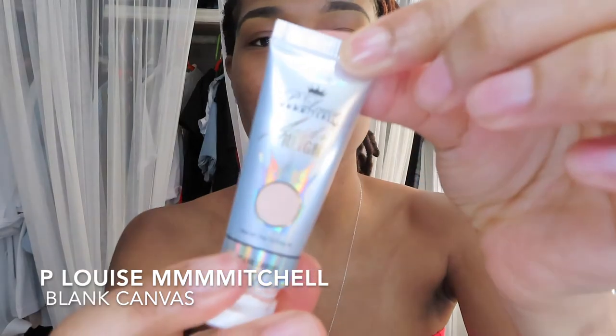I think I just need one color that's not in this palette, but everything else I can create. I'm going to start by priming my eyelids with the P. Louise Michelle Blank Canvas — it's like an eyeshadow primer. I got this eyeshadow brush from Dollar Tree. I literally buy so many of them whenever I go because they work, and I don't have to rewash them all the time. I'm going to go in with the blank canvas and put it all over my eyelid.